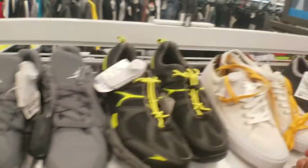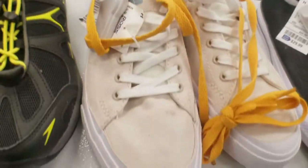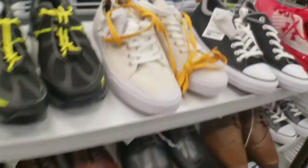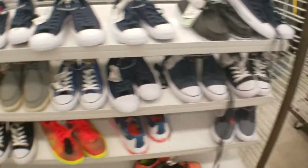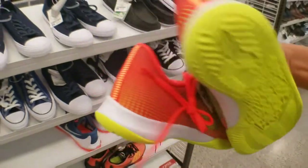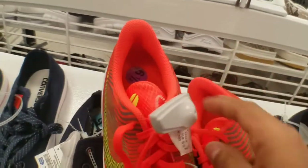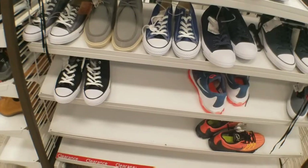Those Vans next to it. Got these Converse with extra laces going for $20. Got those Under Armors in the corner. More Converses — you can see they got plenty for smaller sizes. We got these Kobes, size 6 and a half — they're asking $30. Not too bad. Summer colors, bright.